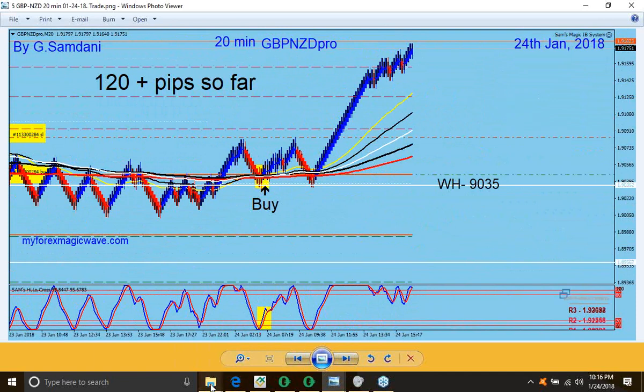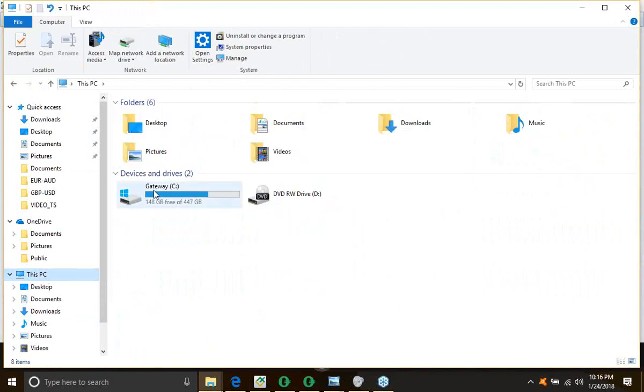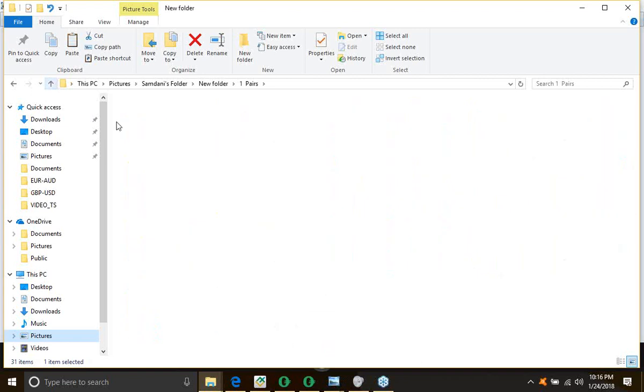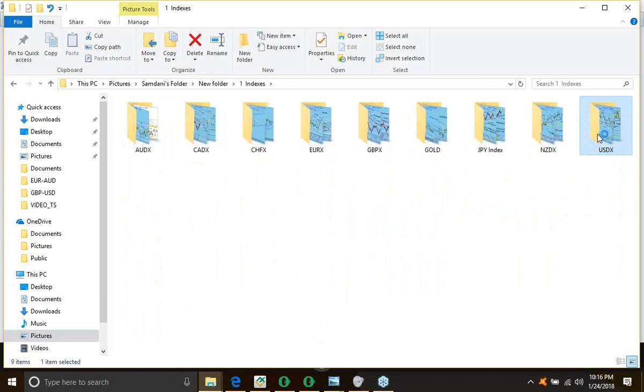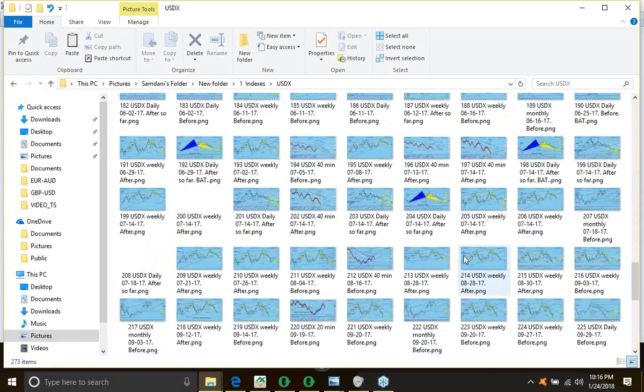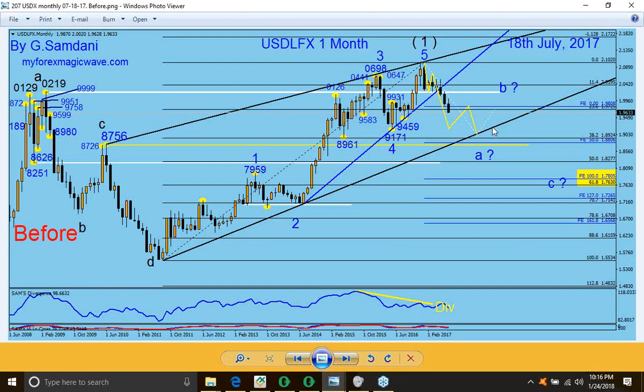By the way, I just want to show you quickly the USDX — very interesting charts. Look at this chart. I made this chart in July last year, 2017, that this would be the route coming. I'm actually watching all the way from here.